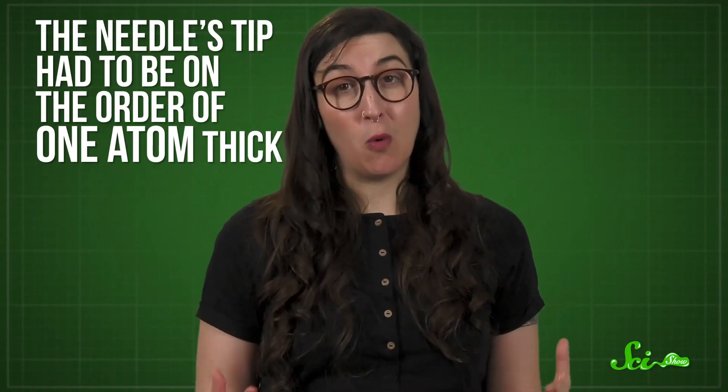The resolution would come from the sharpness of their needle, because the more detail a needle can trace, the more detail it can reveal. In this case, Binnig and Rohrer wanted to be able to detect each and every atom on a surface, so the needle needed to be really sharp. In fact, its tip had to be on the order of one atom thick.